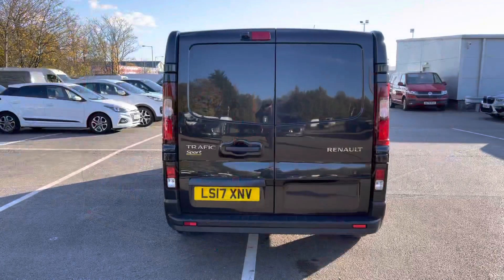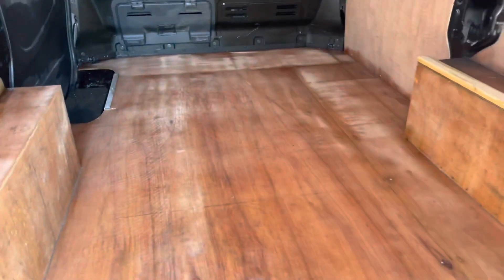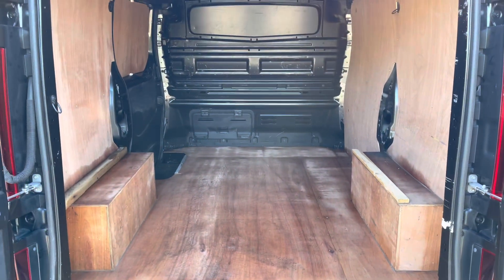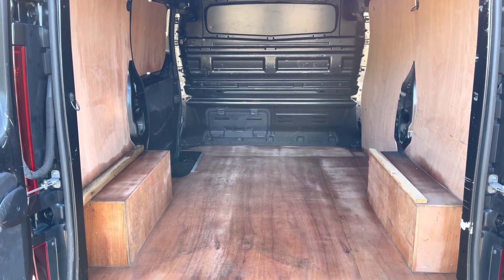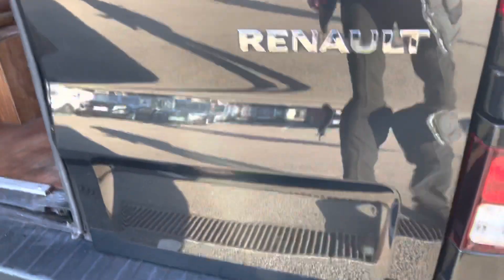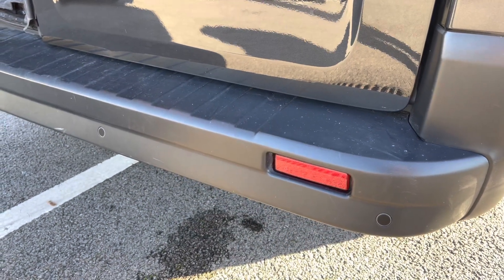Now if we come back around to the rear and pop these rear doors open — as you can see, they are 50-50 doors. The rear is ply-lined to help protect those body panels from any moving goods that may be in the rear. The ply-line does appear to be in good condition. Taking a look at the rear bumper, there are your rear parking sensors — a great feature for tight parking spaces.